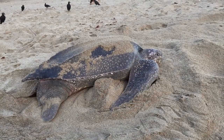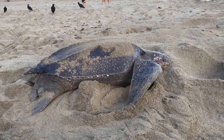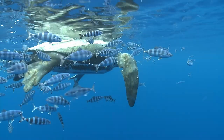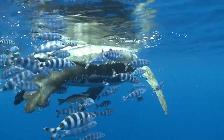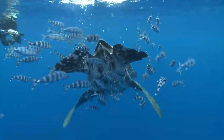Leatherback sea turtle. The largest of all sea turtles, and indeed one of the largest reptiles on Earth, the leatherback is unique for its leathery shell. Unlike other sea turtles, leatherbacks don't have hard, bony shells. Instead, their carapace is flexible and rubbery, which is an adaptation for deep diving.